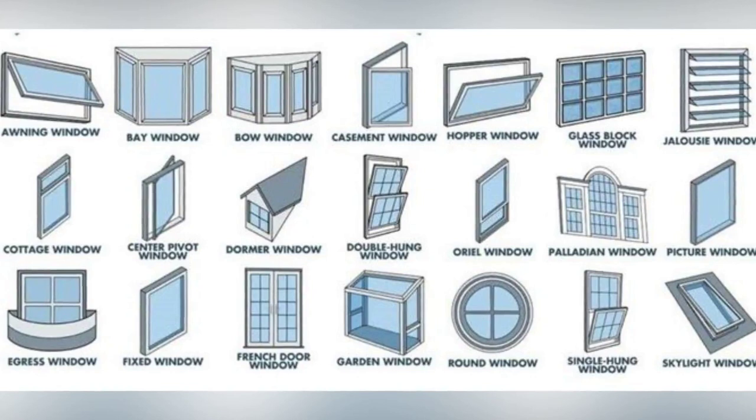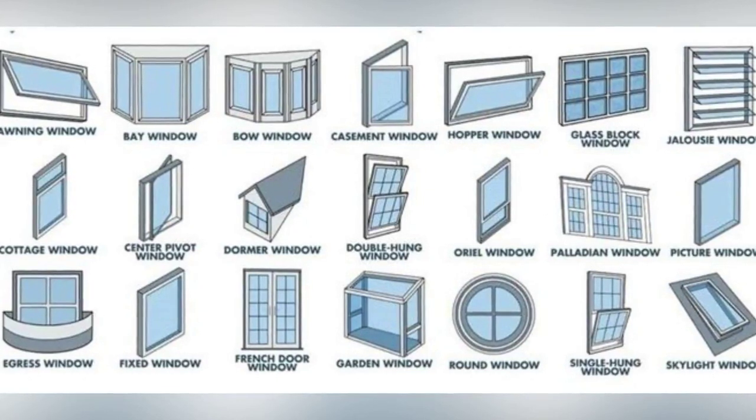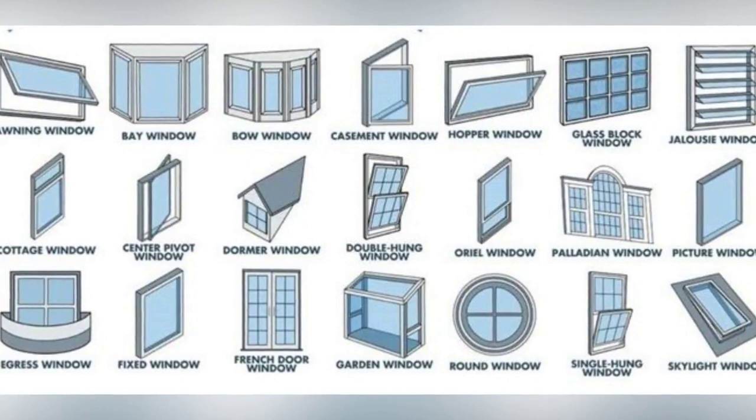The Anderson 100 Series windows are available in Awning, Casement, Single Hung, Lighting, Picture, and Specialty Shaped Windows.